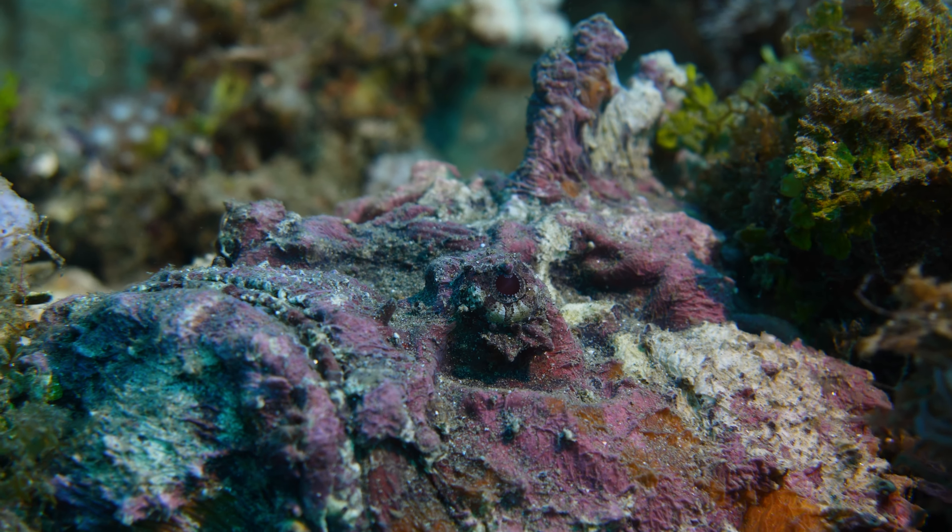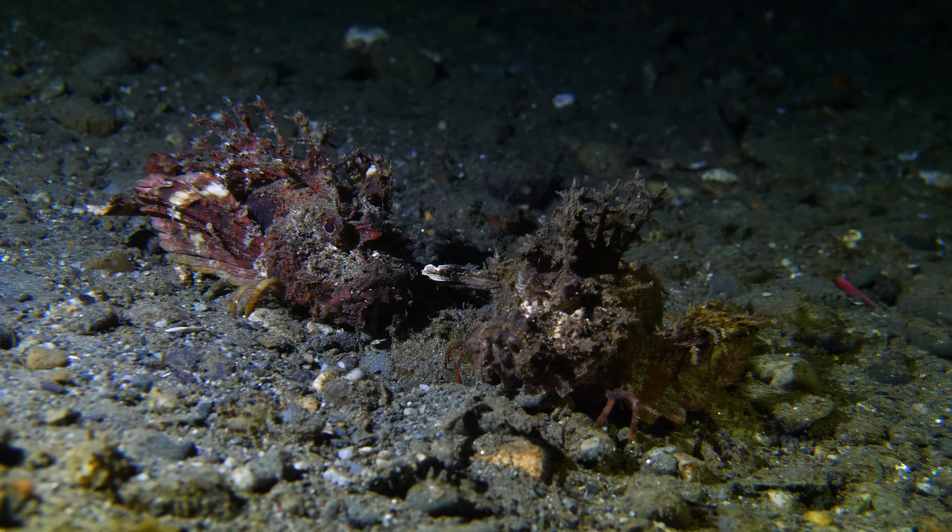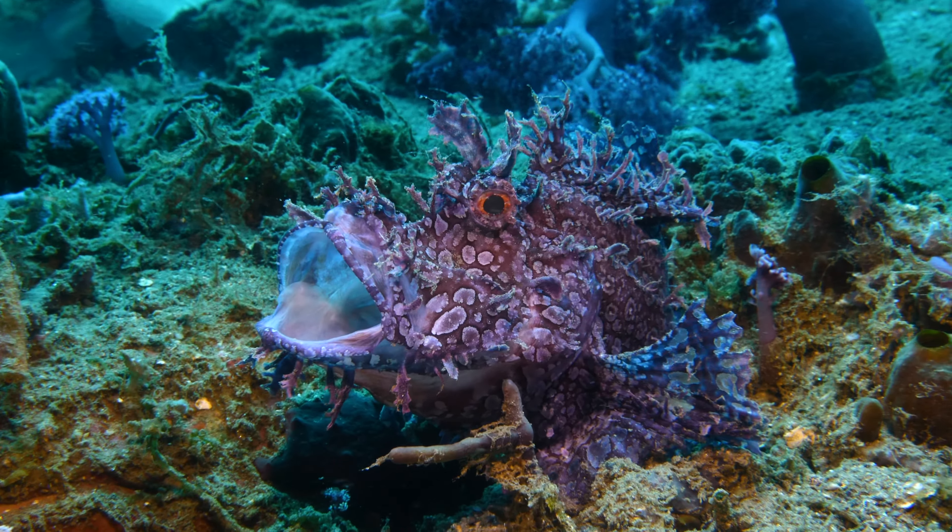Stonefish and scorpionfish are grim looking. All of them are highly venomous, but beautiful in their own way.